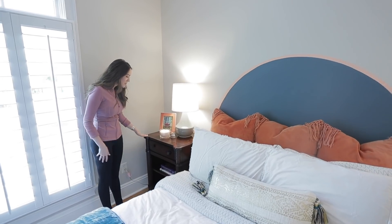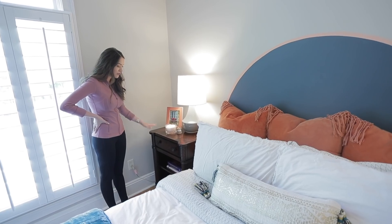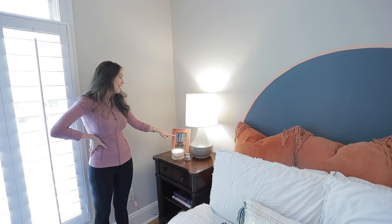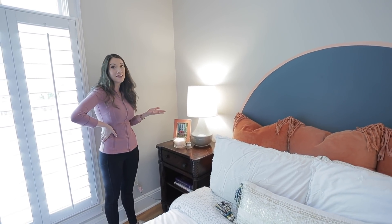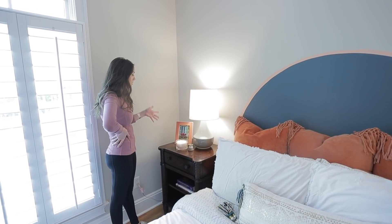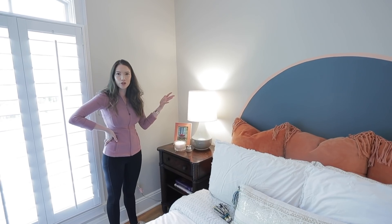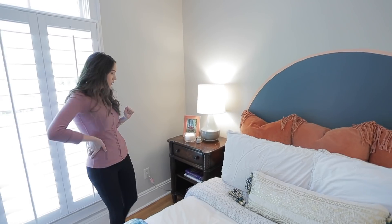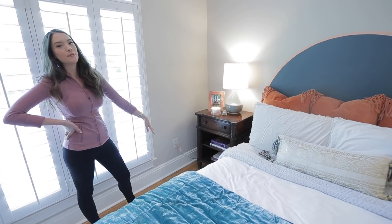Over here, these bedside tables have been in the family since before I was born. This picture frame came with a stock photo in it and I thought I was going to change it, but once I got it in the room I realized I really like the colors of it, so I'm going to keep it for now. It's on my eventual to-do list to put my own picture in there. I have some books and my laptop and everything in the drawers and shelves below.